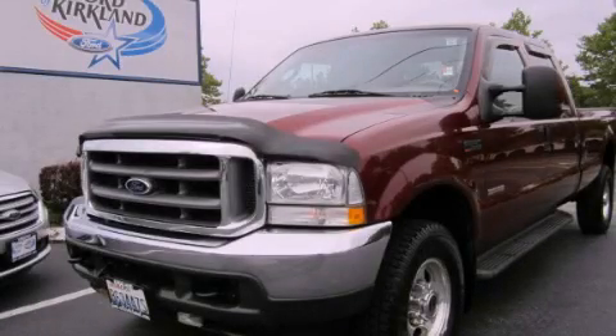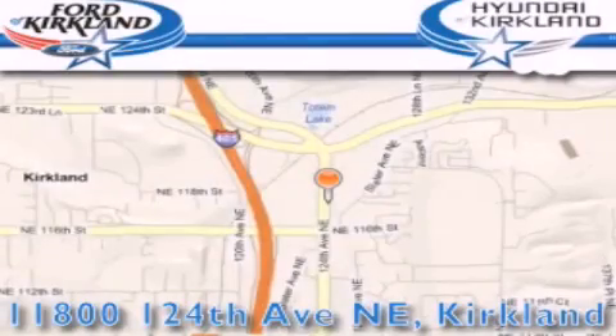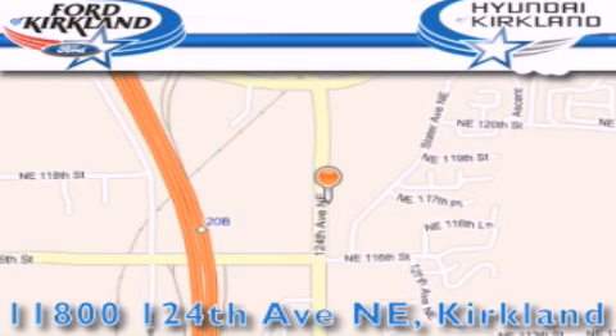This vehicle won't last long at this price. Call and arrange a test drive now. Ford and Hyundai of Kirkland is located at 11800 124th Northeast in Kirkland. Our goal is to exceed all of your expectations to ensure that you'll return for future visits.